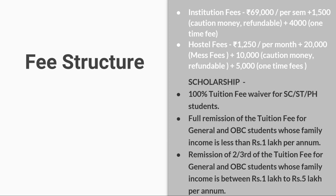NIT Calicut also offers scholarships. If you belong to the HC, HT, and PS categories, you will get a 100% tuition fee waiver. For students whose family income is below ₹1 lakh, general and OBC students will get a full remission of tuition fee. For students whose family income is between ₹1 lakh to ₹5 lakh, general and OBC students will get two-thirds tuition fee remission.